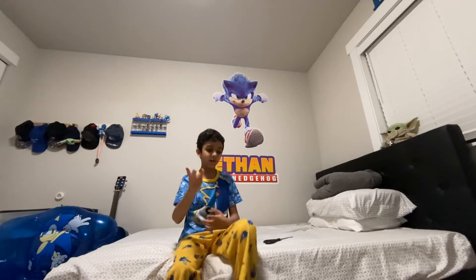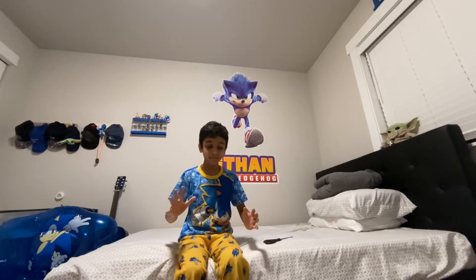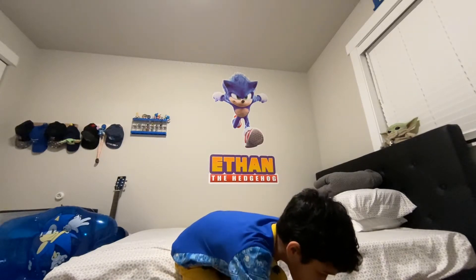Super Sonic Plush Animators, and before you watch the video don't forget to like, share, and subscribe. Today we're going to be reviewing something — the greatest thing of all time. It's made by Jakks Pacific, one of the best Sonic toy companies.